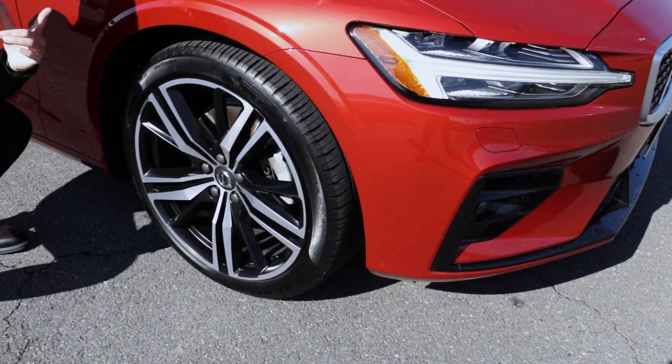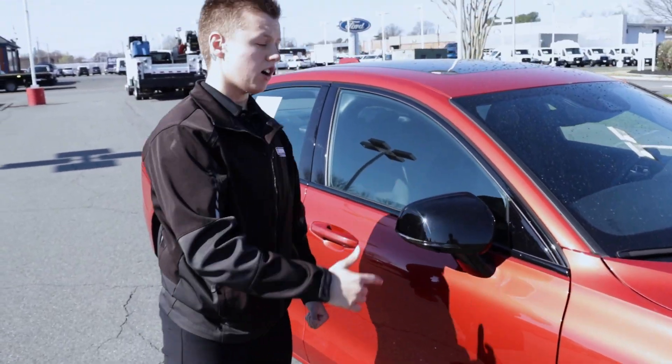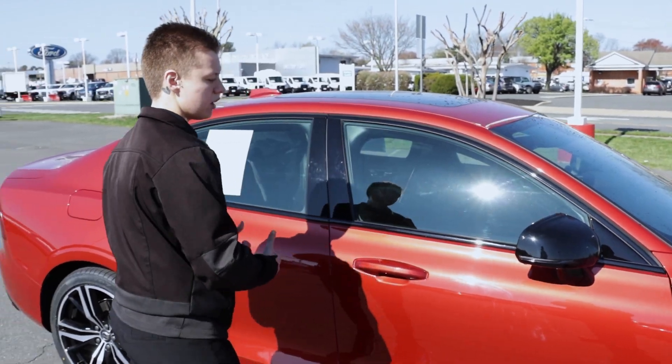Part of the R Design is these upgraded alloy wheels as well, which give the car a really nice sporty look. You have upgraded mirror caps that flow with the vehicle for the blackout grille, really giving a nice accent throughout the entire vehicle.